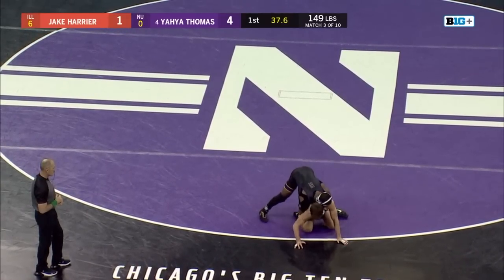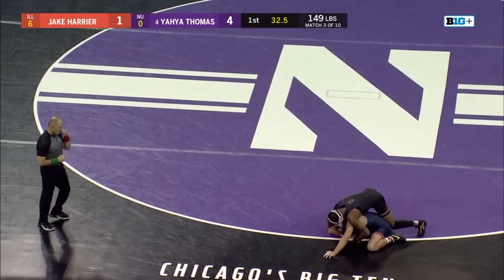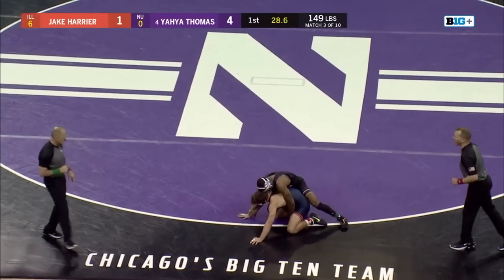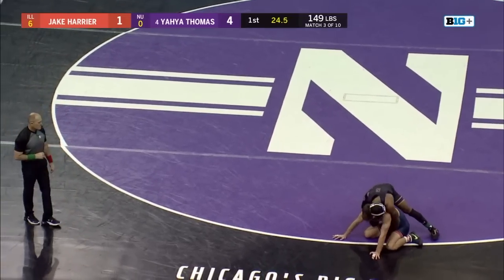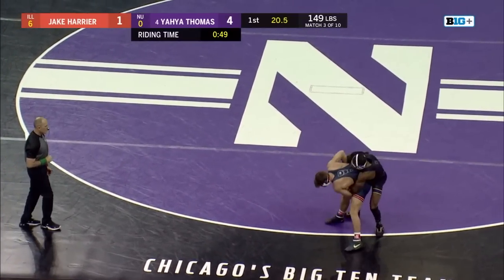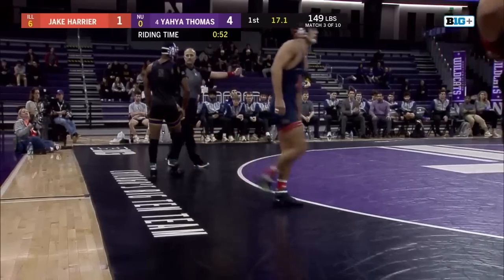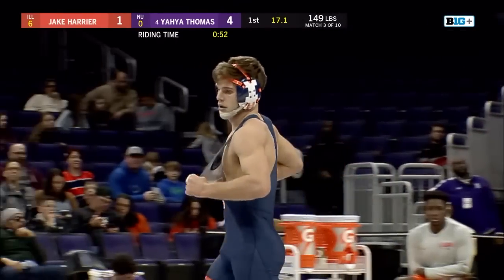Harrier with a good drag attempt trying to come behind Yaya, but Yaya says no and scores off a drag of his own. Good little action by both guys. Now with 30 seconds, Yaya Thomas approaching a minute of riding time on Jake Harrier. Good job by Harrier getting to his feet, but Yaya's going to nudge him out of bounds and they'll get a restart in the center of the mat. Good stingy top wrestling by Yaya Thomas.